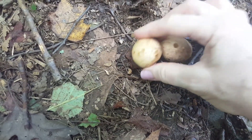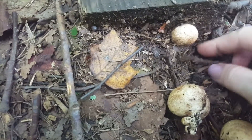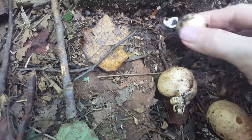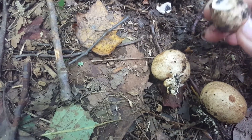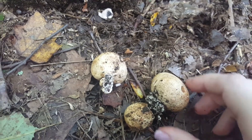This one was sitting right next to it — there were just two. And then I went walking along and here's another one. You would think it was a little stone, but it's these little potato mushrooms. Three little balls.